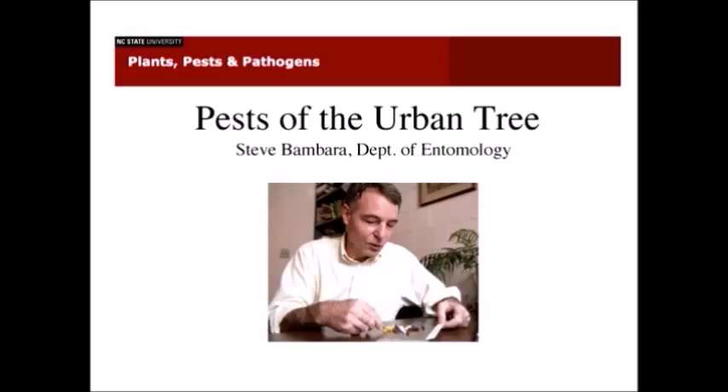Our first speaker this morning is Dr. Steve Bambera from the Department of Entomology. He's going to be doing a presentation on pests of the urban tree. Thank you very much, Lucy, and thanks for the promotion.